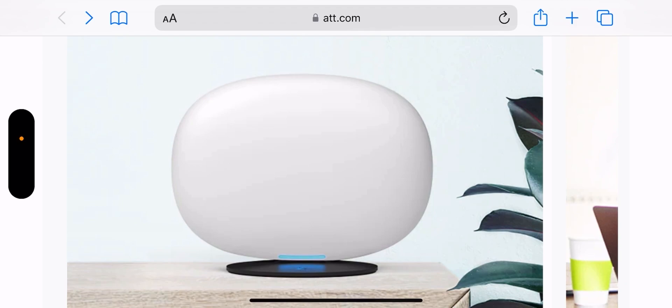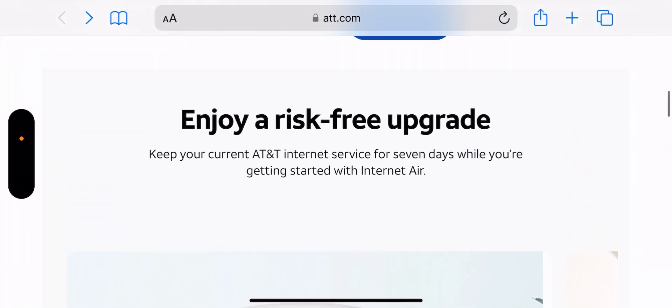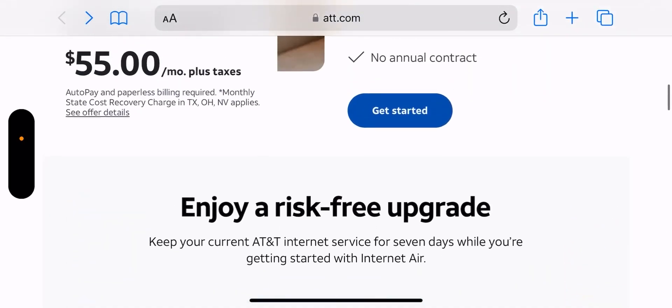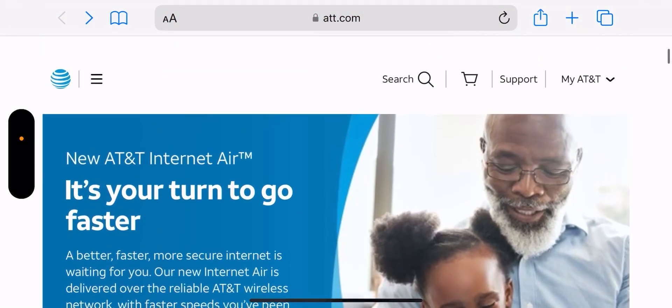Especially compared to the T-Mobile ones — those look cheap. The newer T-Mobile models may be a bit better, but in my opinion this router looks way better. There's a video on the page as well if you want to check it out. I'll leave a link in the description. That's just my opinion — you might think otherwise, so leave your comments in the comment section below.